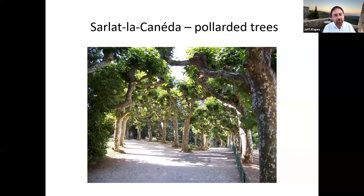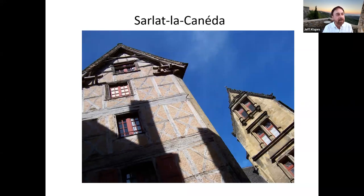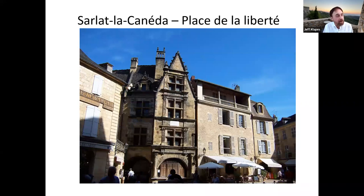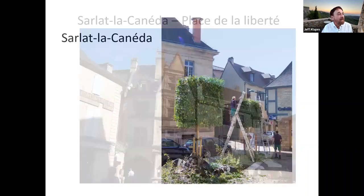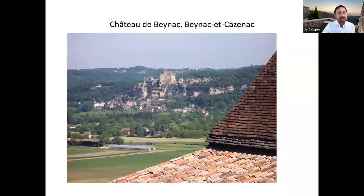The foliage springs up the next year but stays very much in control rather than becoming full-sized trees. Strolling around Sarlat is absolutely gorgeous — there are tons of medieval buildings, and the entire center of town is all medieval structures, most of which have been very nicely restored. Here's one of the main squares, the Place de la Liberté. One of the nice things about Sarlat is how close it is to all these really interesting sites, within less than an hour's driving distance.